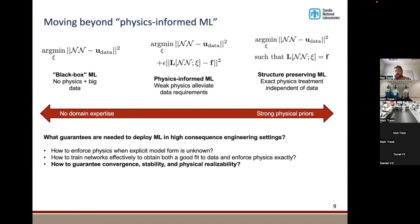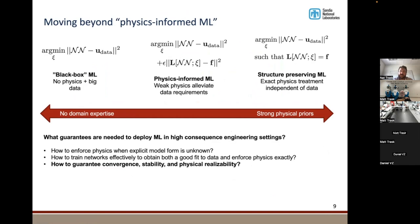What my group focuses on is constructing a neural network that automatically satisfies the physics — it's just been built together in just the right way. That's very different from Google and Facebook, where they use off-the-shelf architectures. The stuff we build is really bespoke to a given application or physics. We employ these in high-consequence engineering settings where there have to be certain guarantees — potentially lives on the line — so you must guarantee that predictions are physically realizable, meaning they don't violate conservation of mass, momentum, or energy.